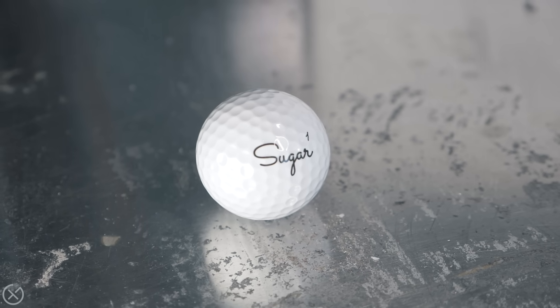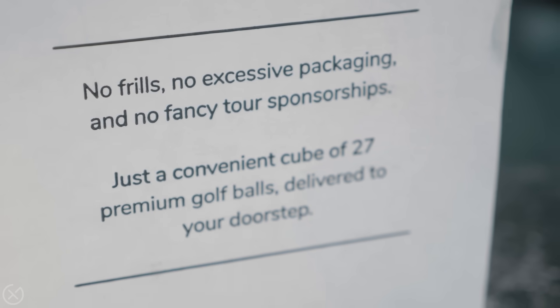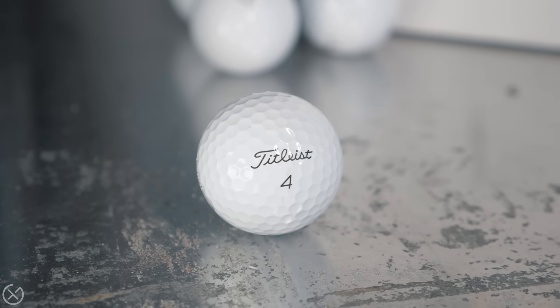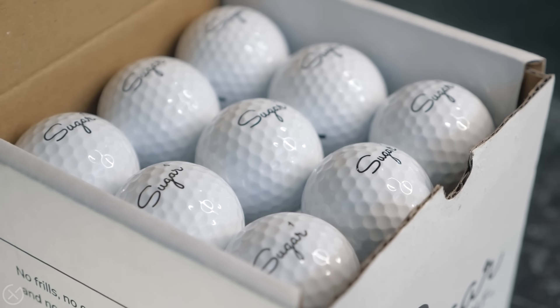Welcome back to the channel. Today we're going to do a little ball test. This may arguably be the best value golf ball in the market right now — that's certainly the claim of Sugar Golf, at $2.55 per ball compared to the Pro V1, the standard bearer, at $5.41 per ball. Almost a saving of three bucks, and you get 27 of them in a box.